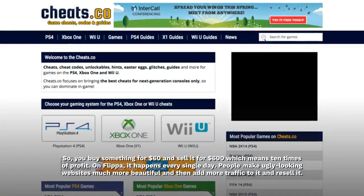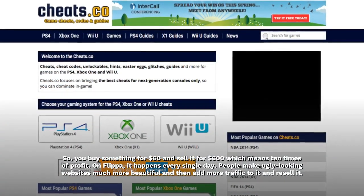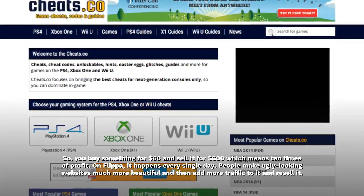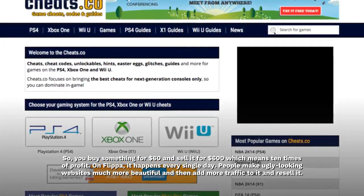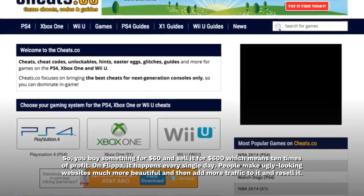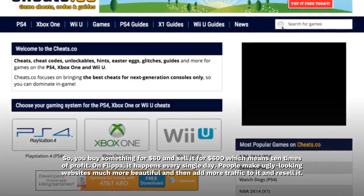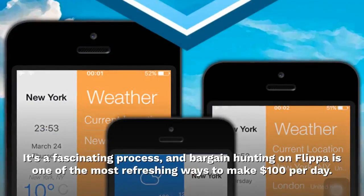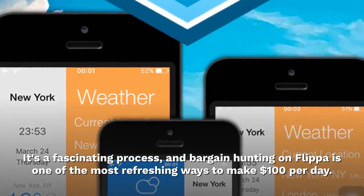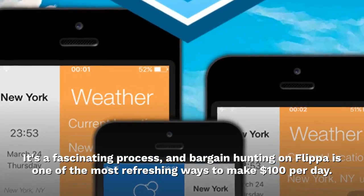You buy something for $60 and sell it for $600 — that's 10 times the profit. On Flippa, it happens every single day. People make ugly looking websites much more beautiful, add more traffic, and resell them. It's a fascinating process, and bargain hunting on Flippa is one of the most refreshing ways to make $100 per day.